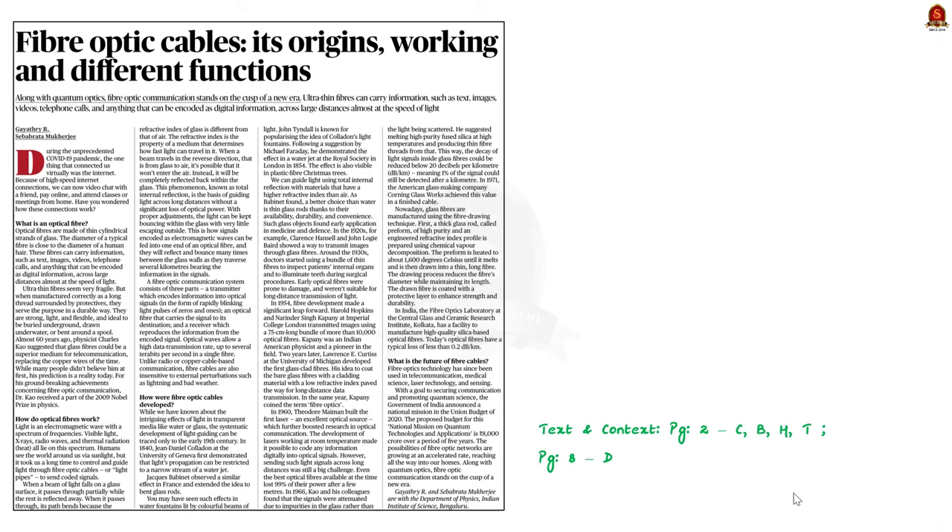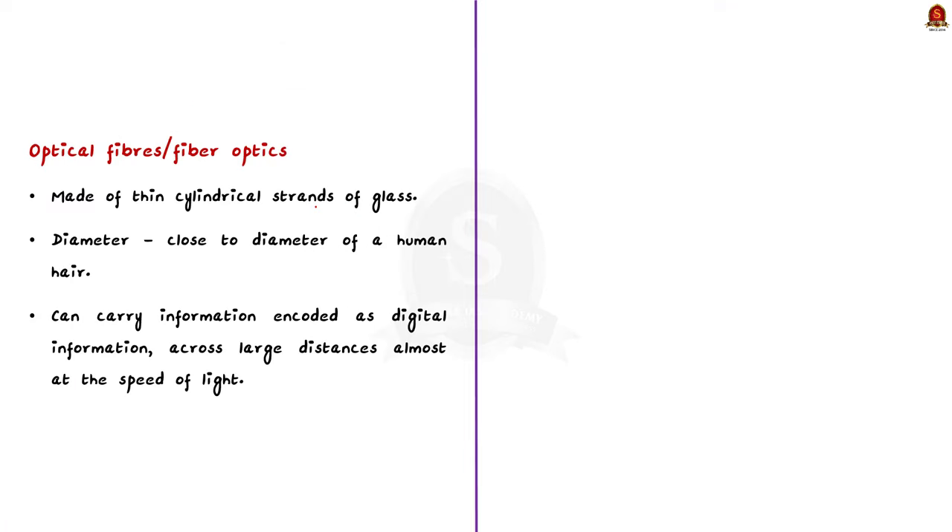Look at this article from the text and context page. This article talks about fiber optic cables and explains the science behind their working. Optical fibers, otherwise called fiber optics, are made up of thin cylindrical strands of glass.